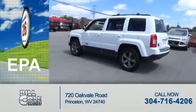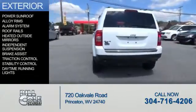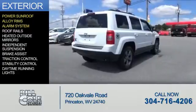Great fuel efficiency saves you money by requiring fewer trips to the gas station. The features include a power sunroof, alloy rims, an alarm system, and roof rails.